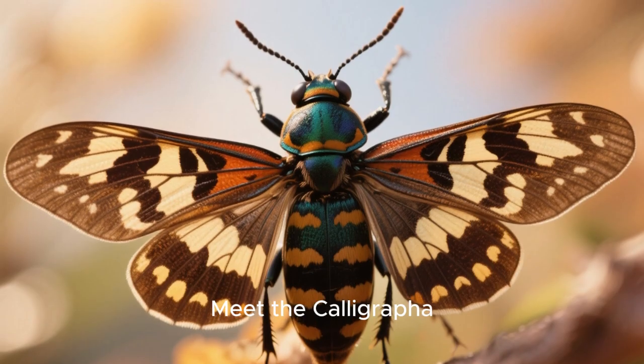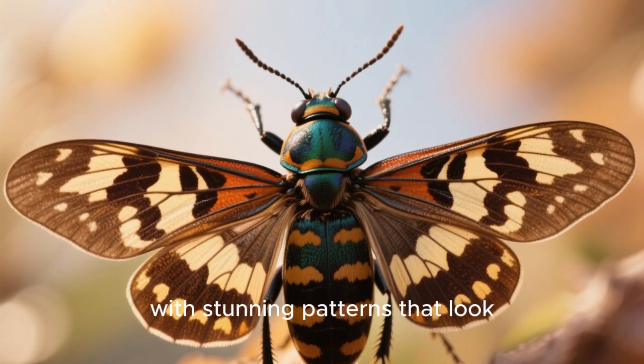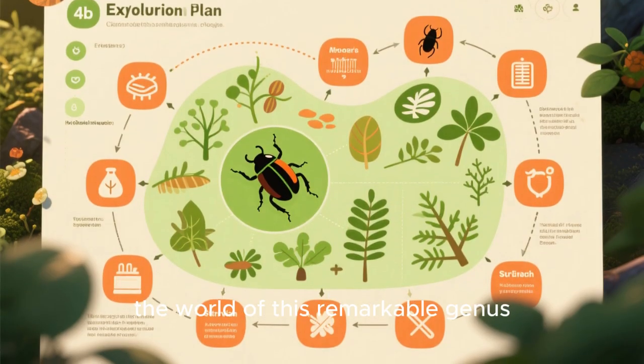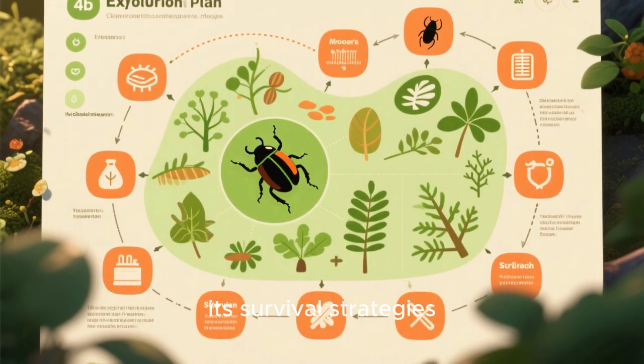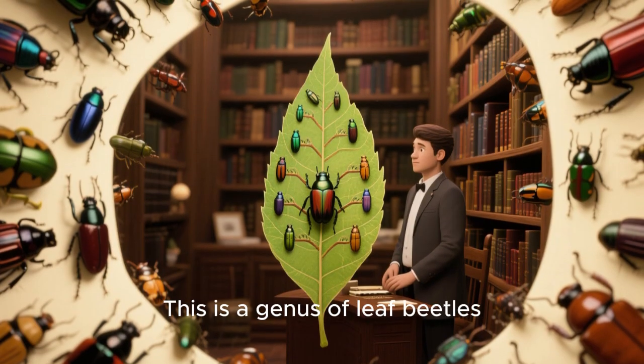Meet the Calligrapha beetle, nature's very own, whose wings are decorated with stunning patterns that look like ink blots on paper. Today we'll explore the world of this remarkable genus,